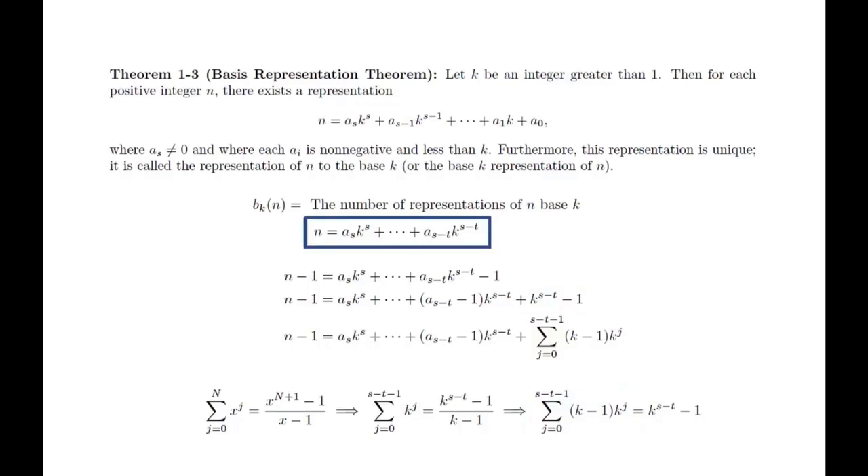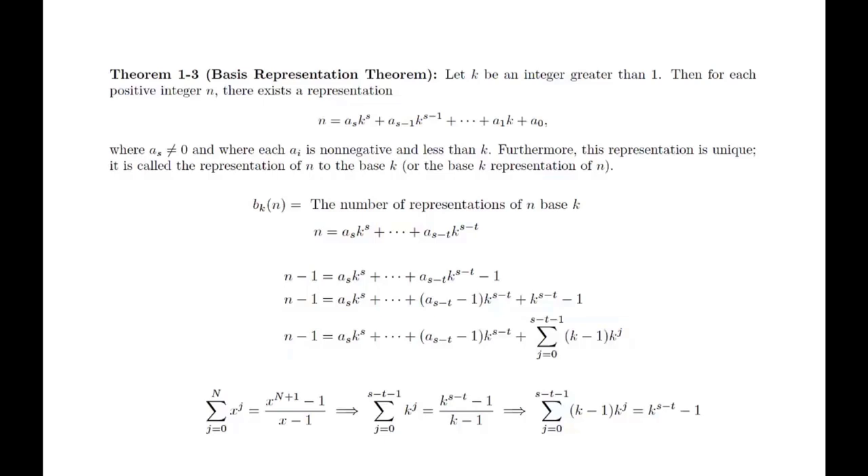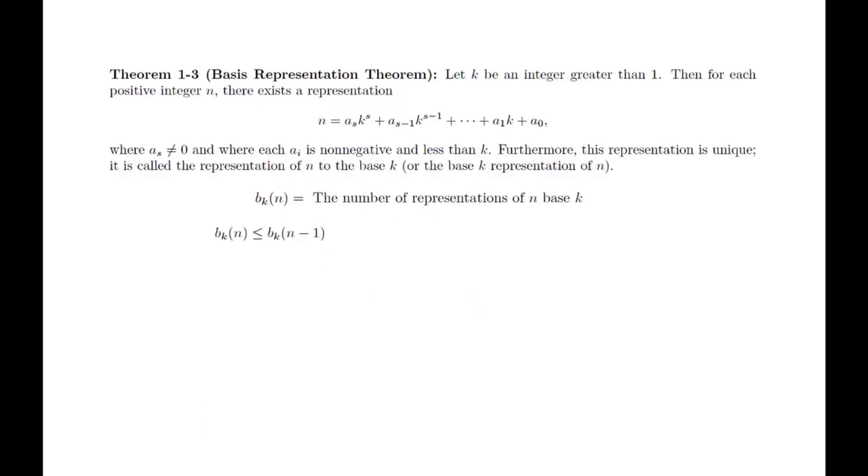We can use the formula for the sum of a finite geometric series with x equal to k. This calculation shows that every representation of n leads to a representation of n minus 1, so there are at least as many representations of n minus 1 as there are of n. In other words, b sub k of n is less than or equal to b sub k of n minus 1. By noting the calculation works for any positive integer n, we can apply this repeatedly to get a whole string of inequalities. Also, b sub k of 1 equals 1 since any other representation will be greater than 1. We can use this to show there is at most one representation of n for any n. However, we also need to show there is at least one representation to complete the proof.